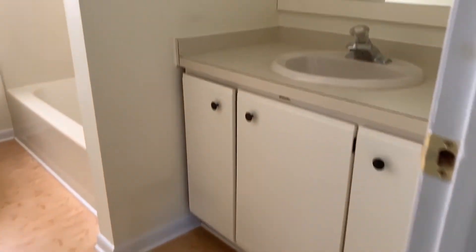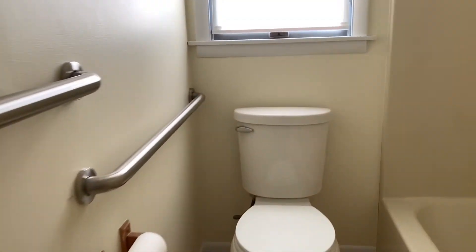As we walk down the hall, we will first come to the second full bathroom. Bedroom number two.